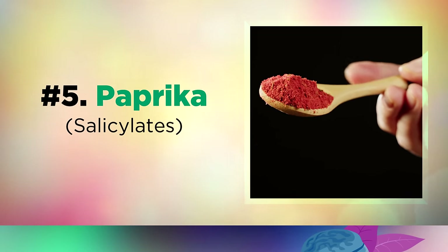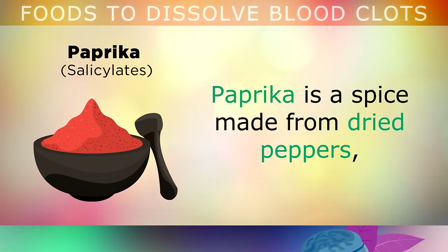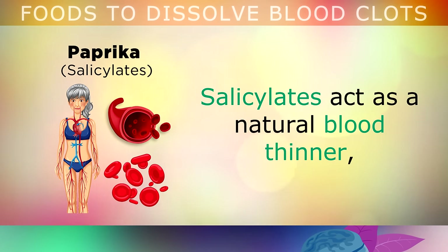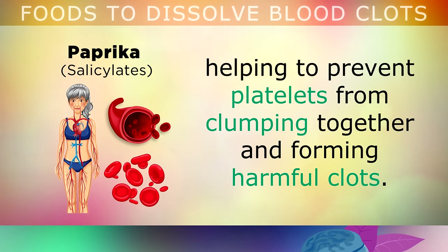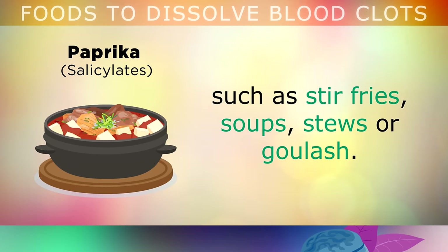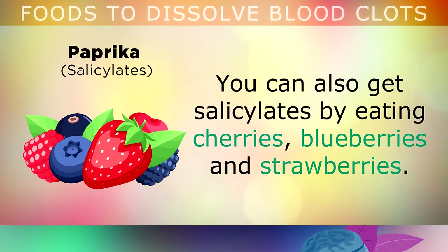Food number 5 is paprika. Paprika is a spice made from dried peppers, and therefore contains concentrated amounts of salicylates. Salicylates act like a natural blood thinner, helping to prevent platelets from clumping together and forming harmful clots. Heat doesn't destroy these, so feel free to add paprika into your cooked dishes like stir fries, soups, stews or the classic goulash. You can also get healthy doses of salicylates by eating cherries, blueberries and strawberries.